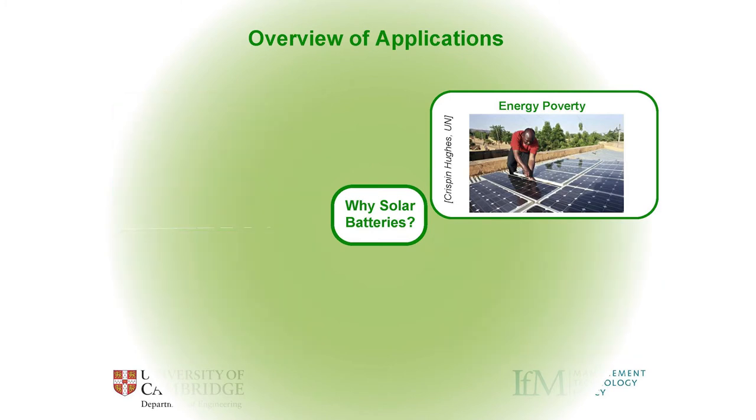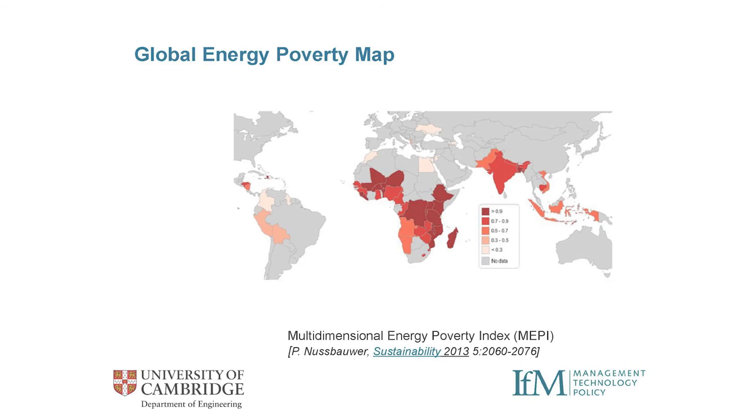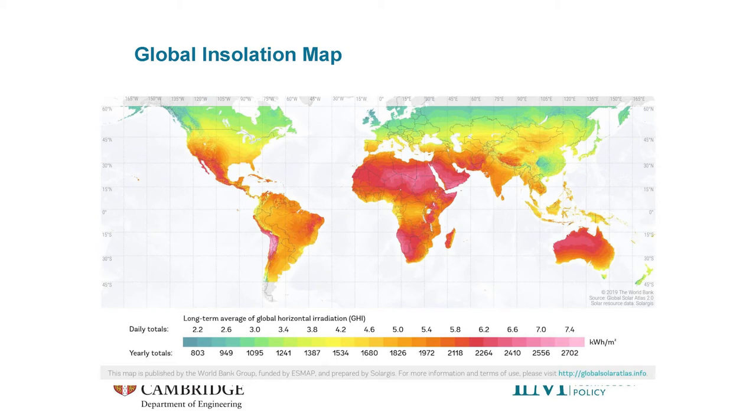The UN's roadmap for 2030 is to triple the global renewable energy capacity, and finding low-cost solutions is important. We really have to think about our dependence on fossil fuel sources. Interestingly, if you overlay the map of areas that suffer most from energy poverty with where there's most insolation — most solar energy per square meter — there's a very good geographical match between those two maps.